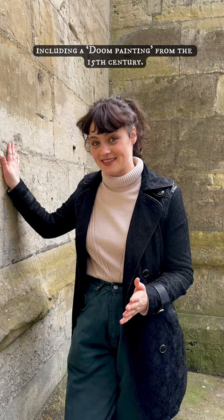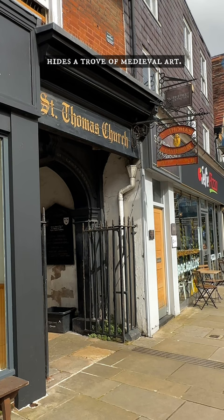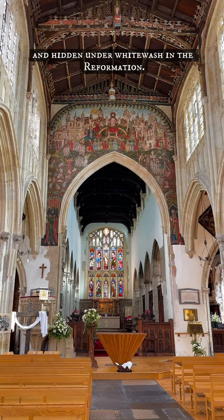The plain 15th century exterior of St Thomas' Church hides a trove of medieval art. Chief among these is the doom painting, commissioned in the 15th century and hidden under whitewash in the Reformation.